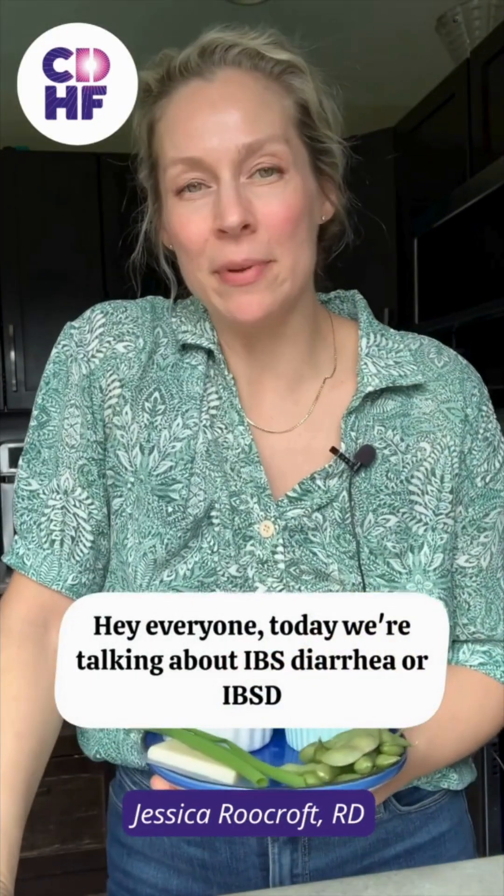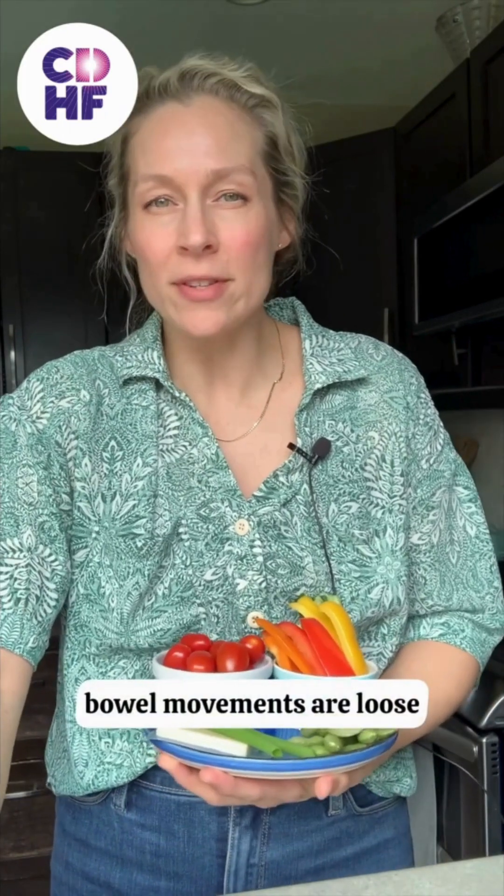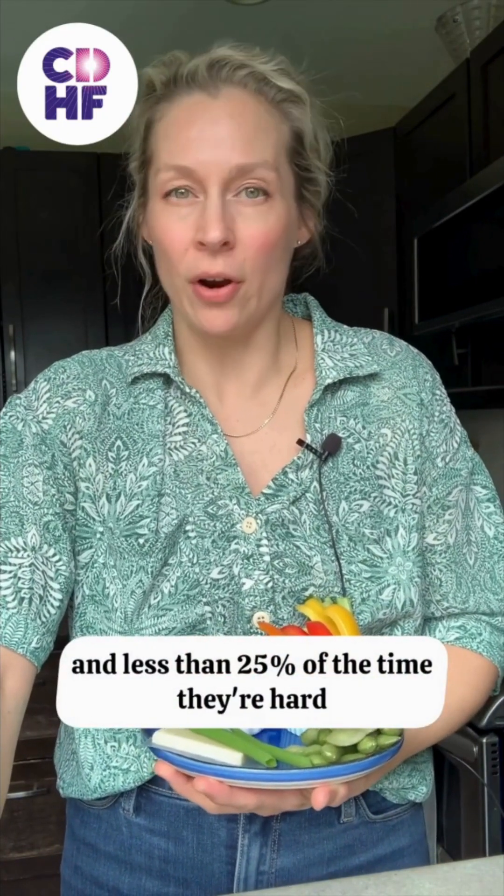Hey everyone, today we're talking about IBS diarrhea, or IBS-D. That's where 25% or more of your abnormal bowel movements are loose, and less than 25% of the time they're hard, dry, or lumpy. Let's get into it.